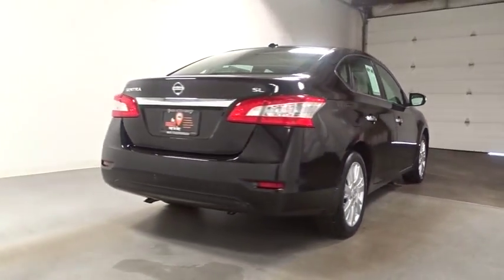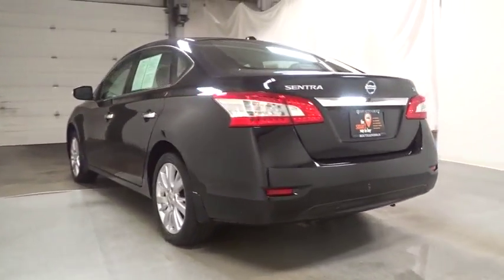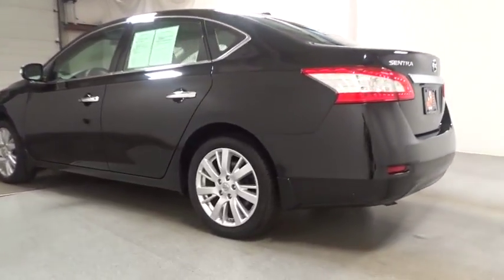Keyless entry, backup camera, Bluetooth, leather-wrapped steering wheel, front-wheel drive, fog lights, electronic stability control, clock, MP3 player.